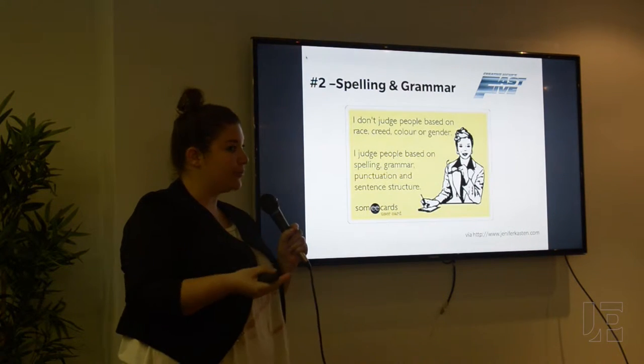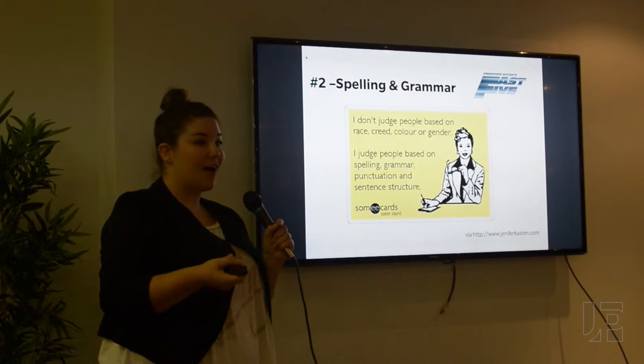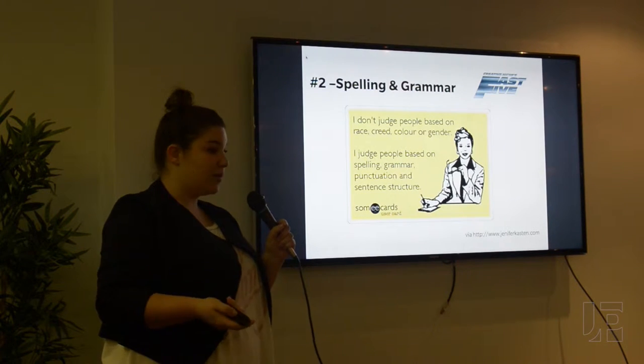It sort of says to your potential employer how detail-oriented this person is going to be in this position. A really good way to make sure that everything is correct is to have someone look it over — a second set of eyes is always a good idea.